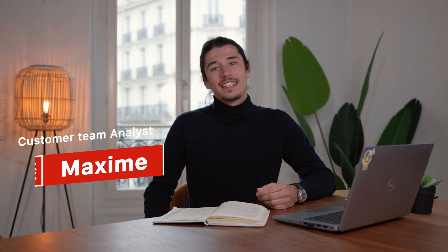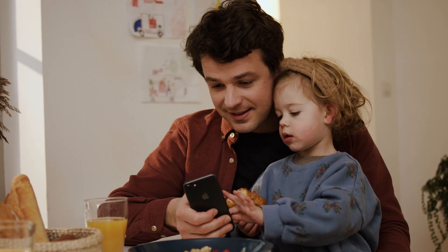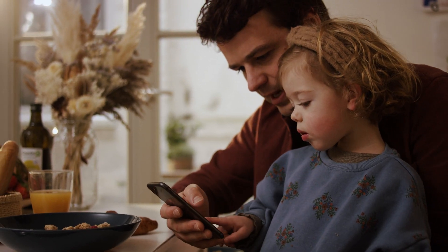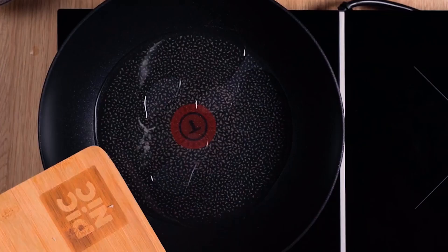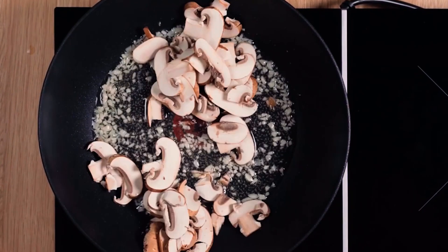Hi, I'm Max and I work as an analyst in the customer team. One project I had the opportunity to work on was the recipe setup to improve the customer experience when ordering through the Picnic app. The aim of the project was to provide customers with more tools to plan their weekly meals and allow them to have more control over their budget and providing them with inspiration for healthy and tasty meals.